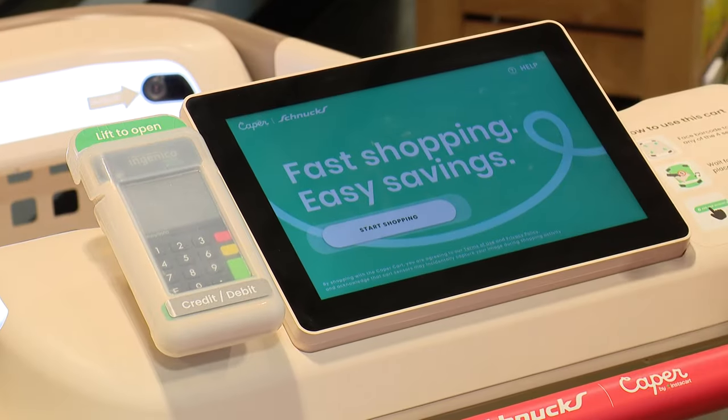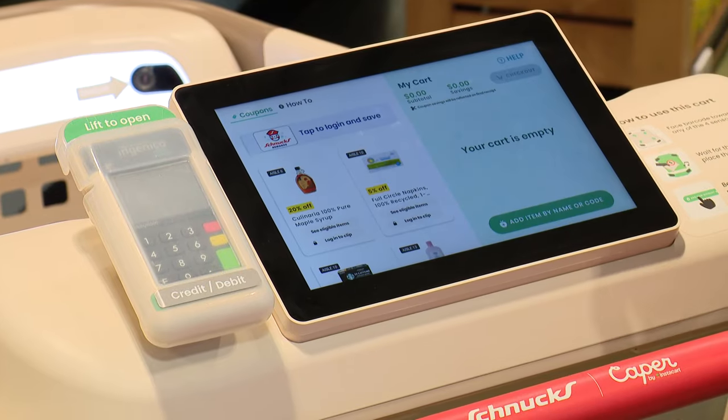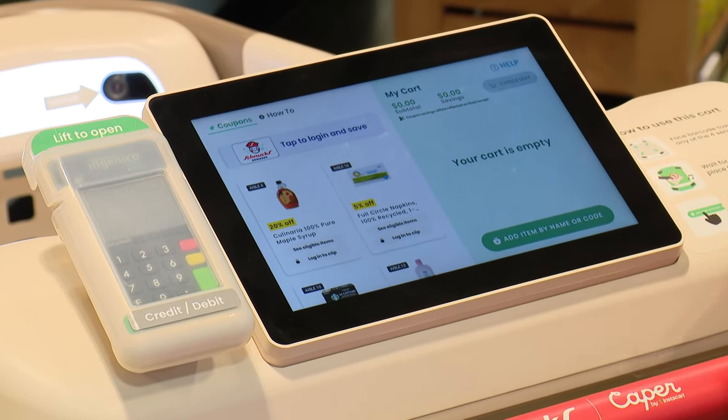All a customer has to do is click 'Start Shopping' when they walk into the store. We have a nice little friendly tutorial, but I'll skip that for you here, and then you're presented with a screen.